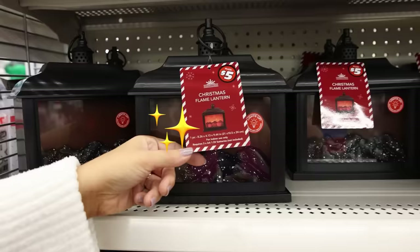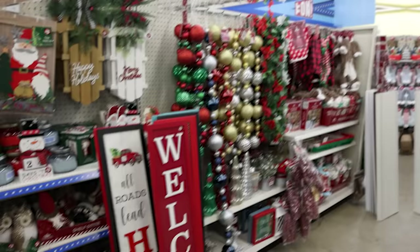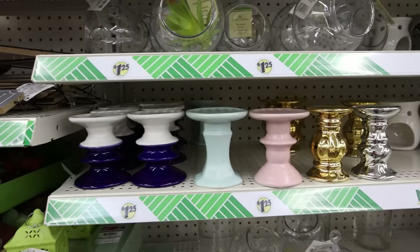Christmas flame lanterns — do we think this would work? I don't know. Make sure you stop in the floral section because Dollar Tree always comes out with new candle holders — here are six that I found that I haven't seen before.